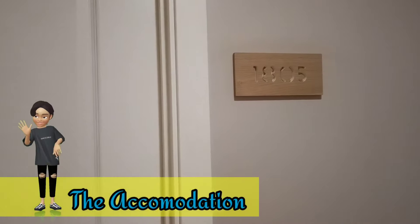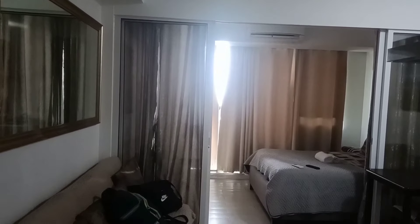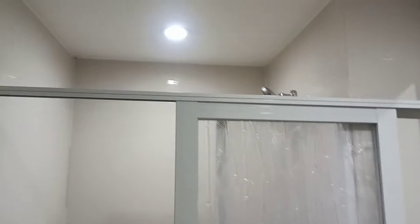Welcome to our new house! Ito yung kinuha naming accommodation na worth 2,500 pesos. May own CR na, may shower slash bidet na ring. Malingis naman kahit papano.